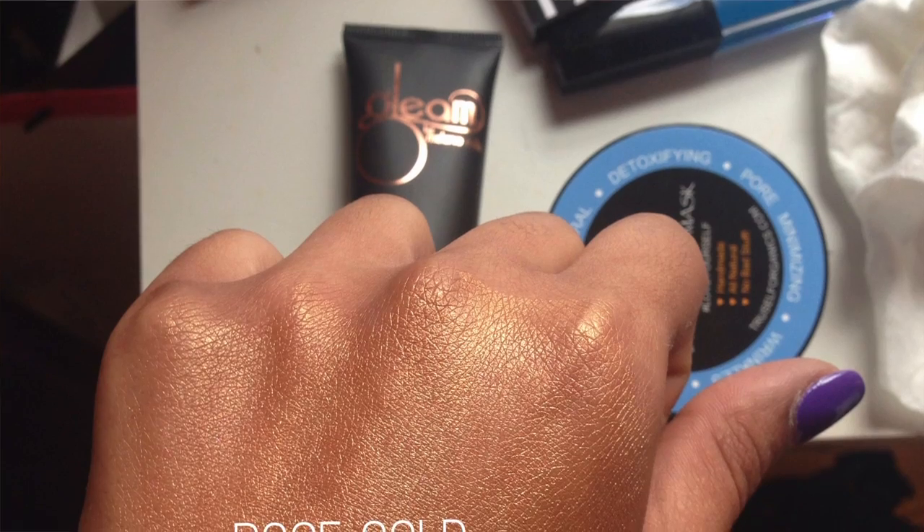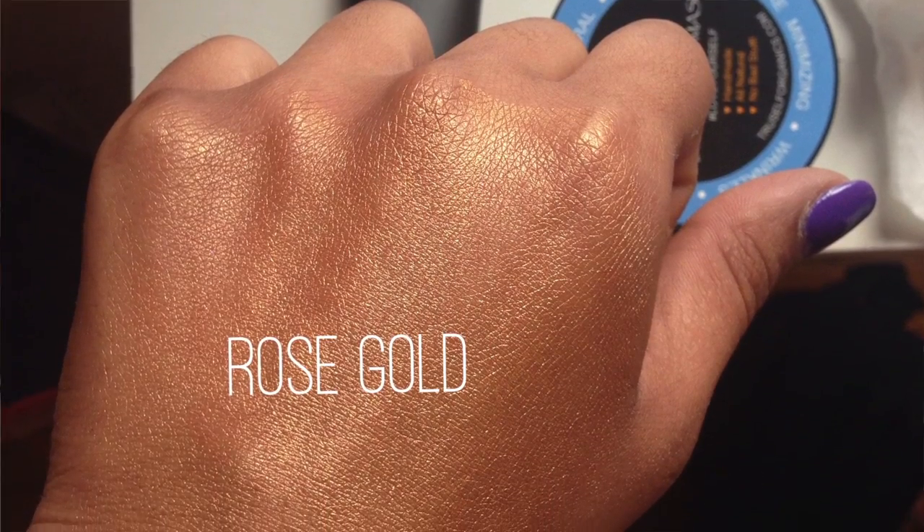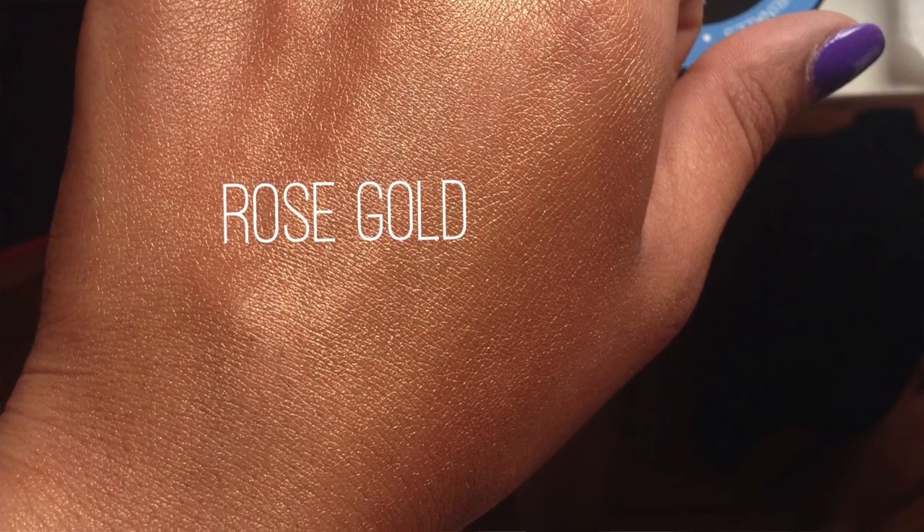I also went to Gleam Cosmetics, made by Melanie Mills, who is a makeup artist for Dancing with the Stars. I got the Body Radiance in Rose Gold — it's a moisturizer that gives you a really pretty glow. I'm going to put a little on my arm so you can see it. You can definitely see it glowing. I actually mix this in with my foundation for a more radiant appearance. I'd apply this to my face first and then foundation on top for the best effect.